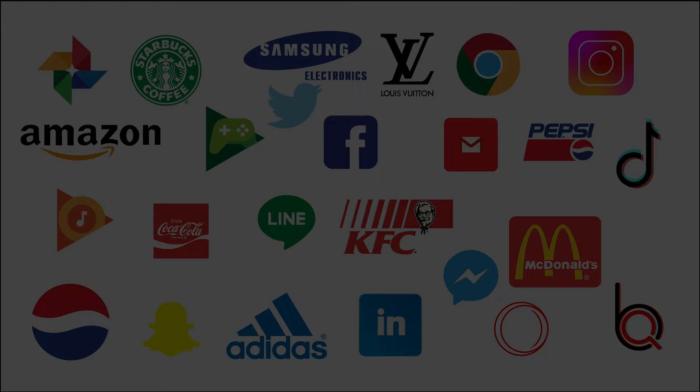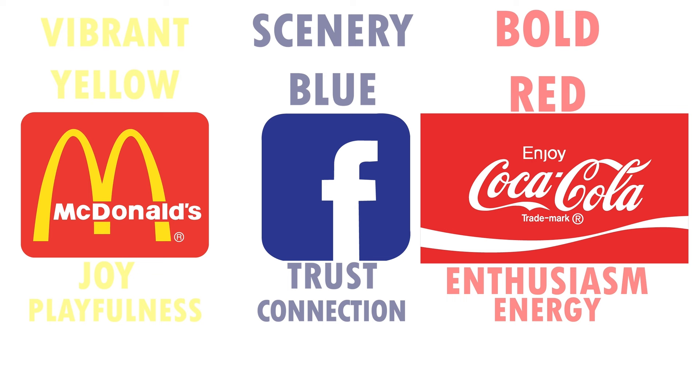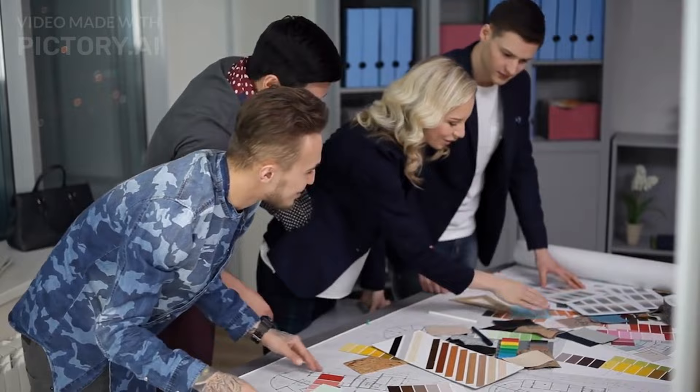Consider the bold red of Coca-Cola, which invokes enthusiasm and energy. Or the serene blue of Facebook, fostering trust and connection. Take a look at the vibrant yellow of McDonald's, sparking joy and playfulness. These colors are more than just corporate colors — they are emotional ambassadors, communicating messages that go beyond words. Color choices can bridge the gap between the designer and the viewer, thereby creating an immediate and visceral connection. Think about the last time a design resonated with you on an emotional level. Chances are, the color scheme played a significant role.